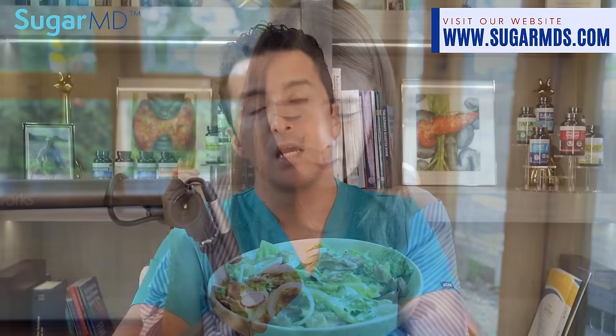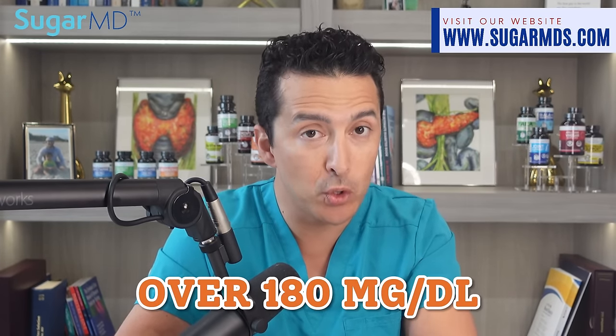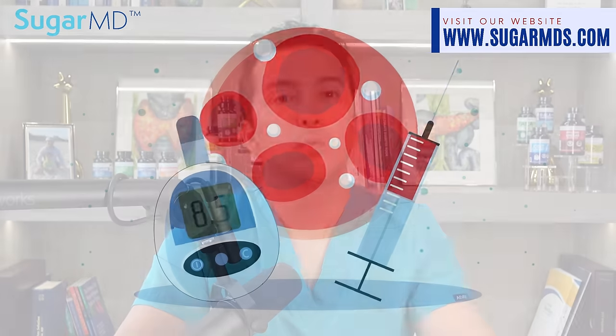Before we dive into the meal plan, let's take a moment to understand why it's important to keep blood sugar levels in check. High blood sugar levels — above 180 milligrams per deciliter — create a lot of health problems. High blood sugar starts hitting your arteries, causing heart disease, nerve damage, kidney damage, and eye damage too. By monitoring and maintaining healthy levels, we can reduce all of these complications and improve our health.